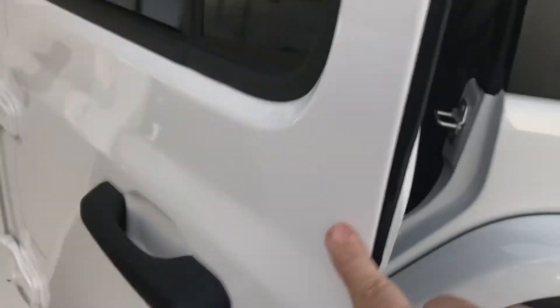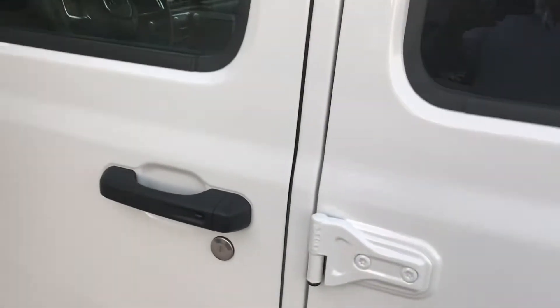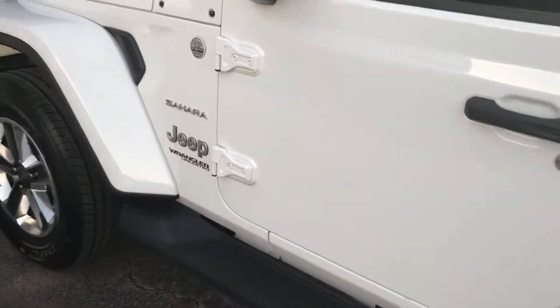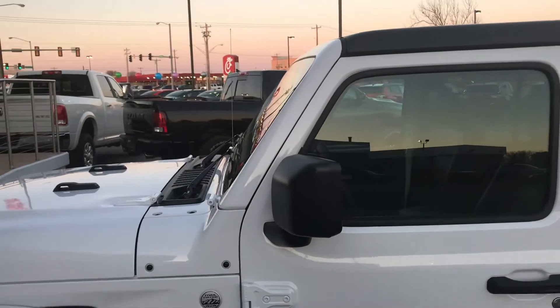If you notice on the door now — easy close. No more slamming the door. The windshield's been raked back slightly as well.